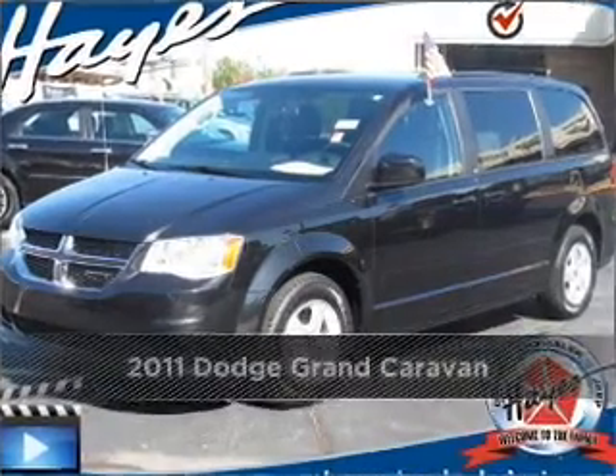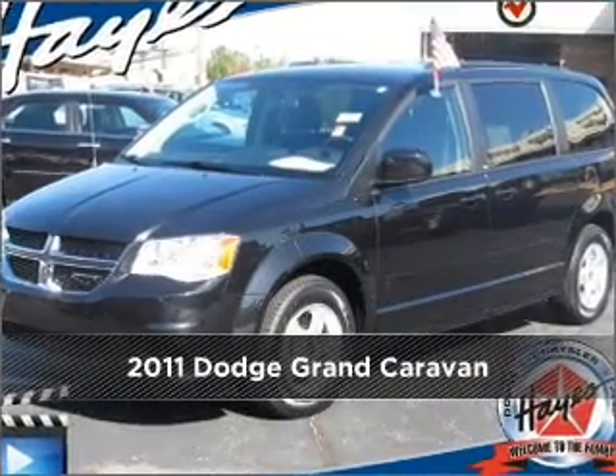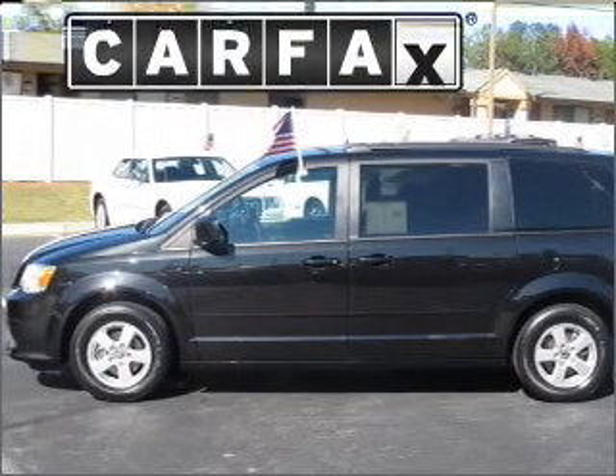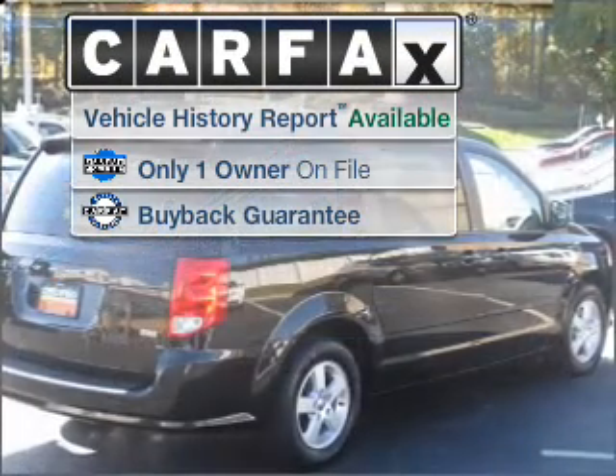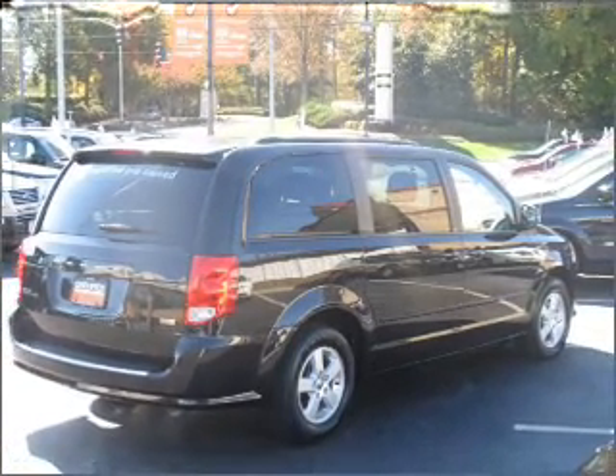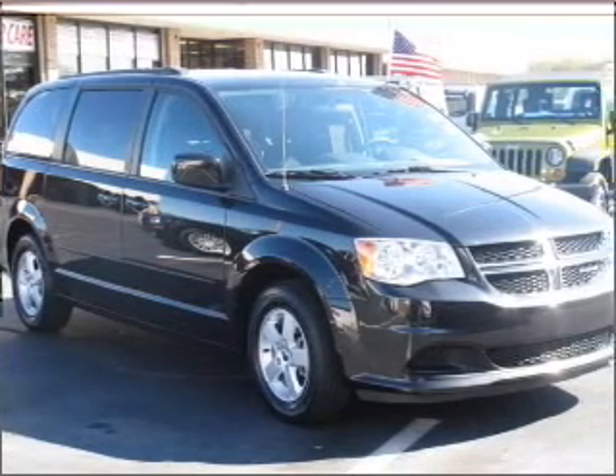Proudly presenting this 2011 Dodge Grand Caravan. Look no further — the perfect vehicle is here. A Carfax report can help you check for costly hidden problems. Buy with confidence: this car qualifies for the Carfax buyback guarantee.